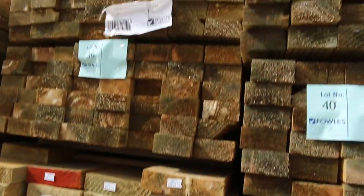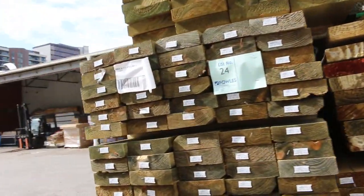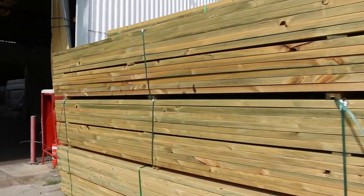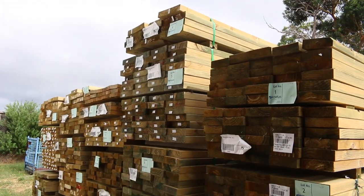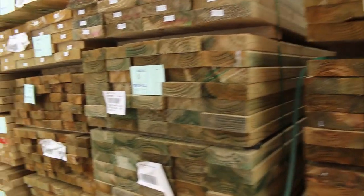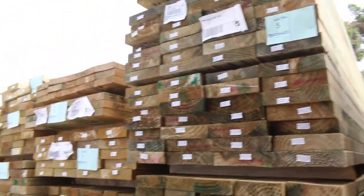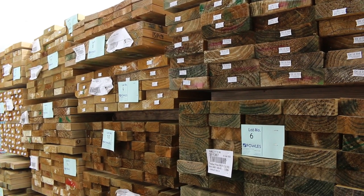Lots and lots of treated pine, which is excellent. Make sure you're in nice and early because that's when all this stuff will be going up. Here's where we start the auction tomorrow — into some 140x45 first up, followed by 190x45. More 140s and 190s, some 3.6s — mid-range lengths. Some 90x45, 190s. There's a pack of 140x35 F7 treated at 3.6s, lot number 8. Lots and lots of treated — get in early guys, don't miss out on this.